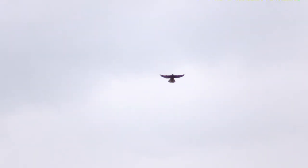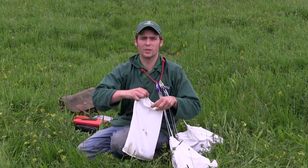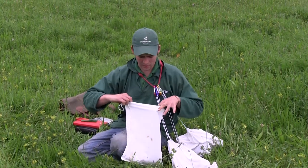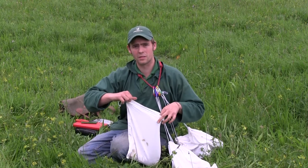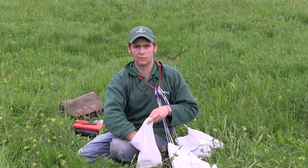We will now join Lloyd as he rings one of the chicks. We're joining today at Rutland Water Nature Reserve and we're checking some of the large hole boxes that we've got. In this box we've got some kestrel chicks that have hatched. They've been hatched a little while now and they're just ready for ringing.